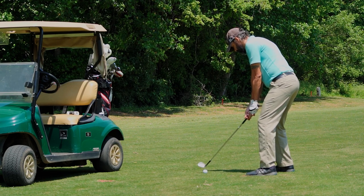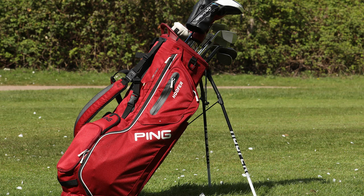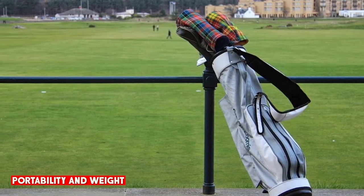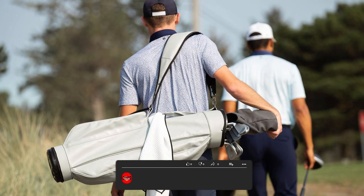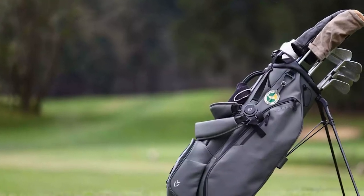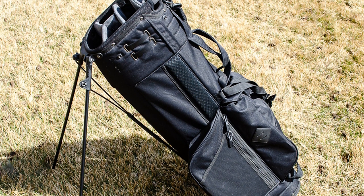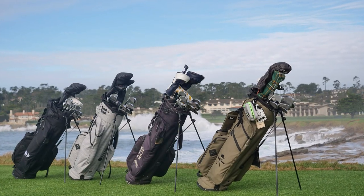In terms of design and convenience, cart bags are ideal for golfers who prefer using golf carts or trolleys, while stand bags are the go-to option for those who enjoy walking the course. Cart bags are generally heavier due to their large size and additional features. While they offer ample storage space, they might be more cumbersome to carry, particularly if you prefer walking or carrying your bag during play. Stand bags are designed to be lightweight and easy to carry. Their compact and minimalist design makes them perfect for walking golfers, providing comfort and portability throughout the round. When it comes to portability and weight, stand bags have the edge.